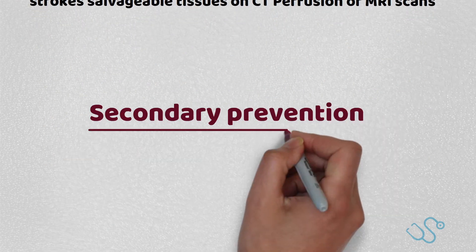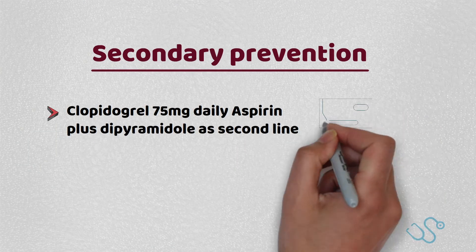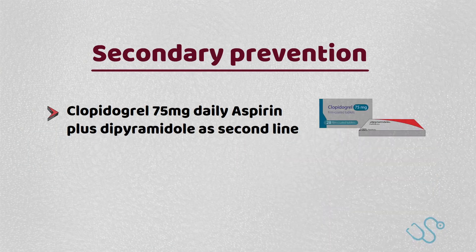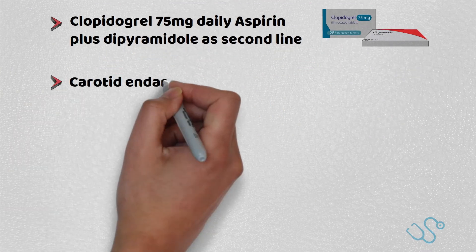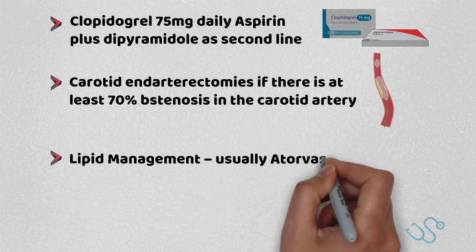In terms of stroke secondary prevention, NICE recommend clopidogrel 75mg as a sole agent, but aspirin and dipyridamole are second line. Carotid endarterectomies are usually performed only for 70% stenosis in the carotid artery.